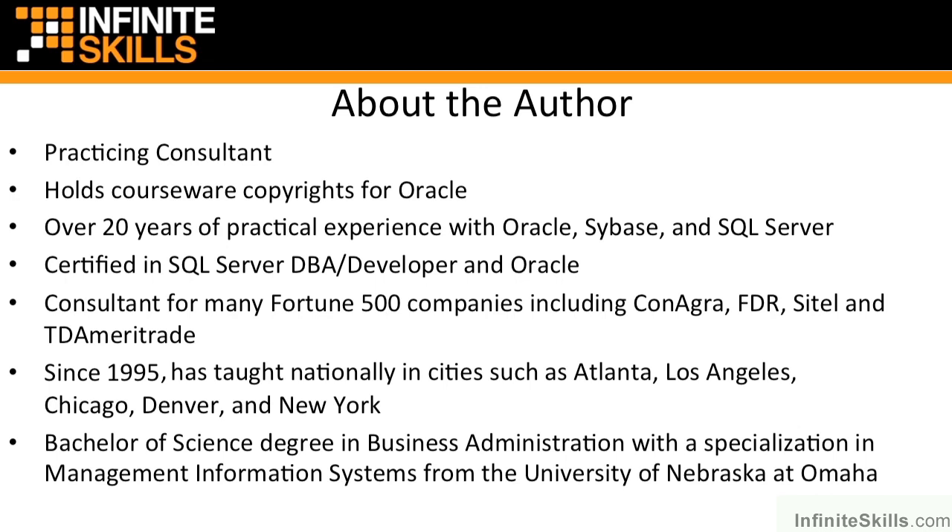Atlanta, Los Angeles, Chicago, Denver, New York, and I even briefly taught over in Jamaica. I hold a Bachelor of Science degree in Business Administration with a specialization in Management Information Systems from the University of Nebraska. If you have any questions, do not hesitate to send me an email at databasebydesign@gmail.com. I sincerely hope that you enjoy this course.